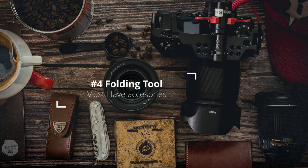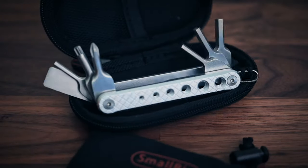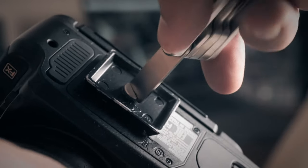Number four: throw away that coin and get a folding tool. This is probably one of the most underrated accessories you can buy, but once you spend $20 on it, you're going to love it. It's going to make you look like a pro in front of your clients, and more importantly, it's going to make your workflow more efficient — time is money, right? My recommendation is the SmallRig folding tool.